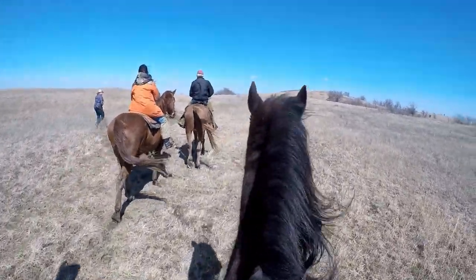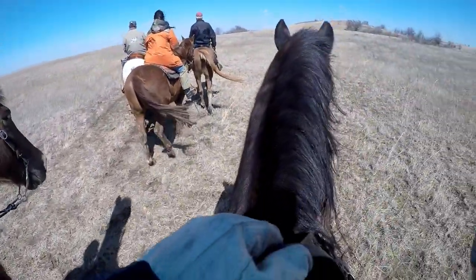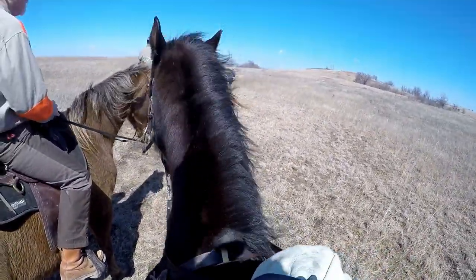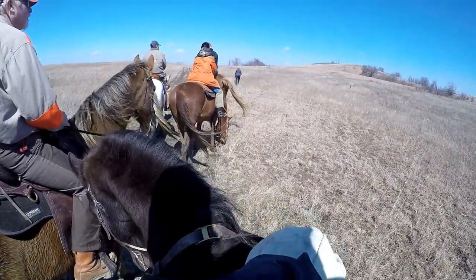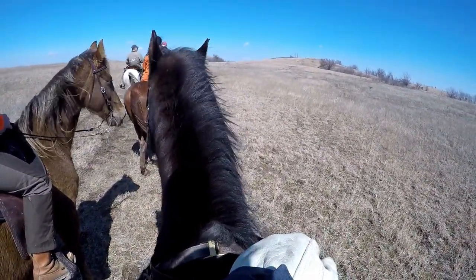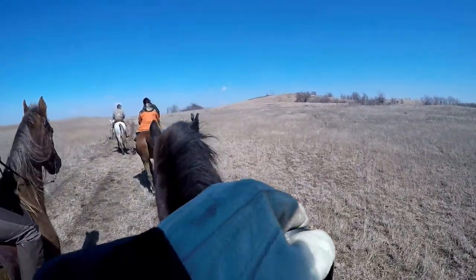Shandy was braced by herself in this brace and didn't have any other dog to compete against. At the beginning she ran really big, but after a while she decided she didn't like the wind anymore and wasn't doing a very good job, so we had to pick her up.